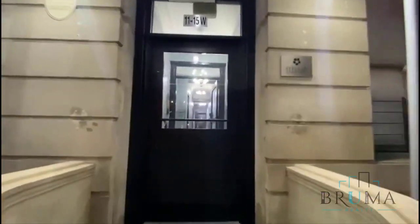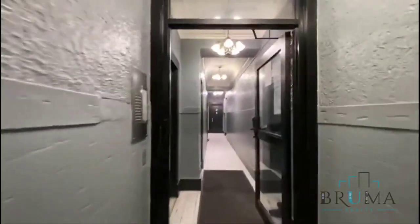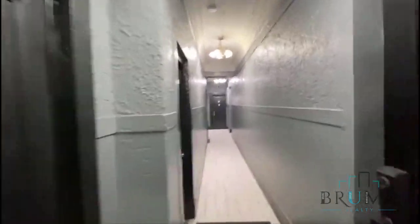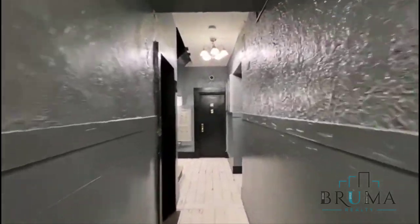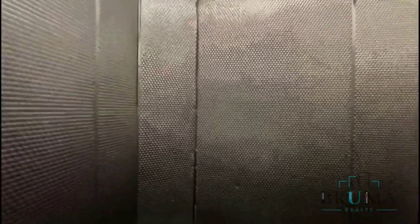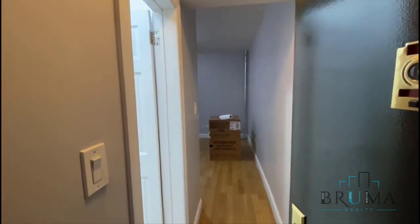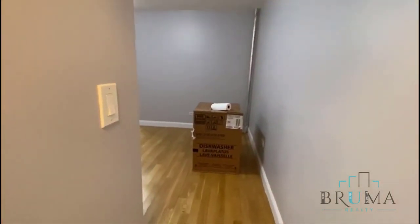Welcome to 1115 West 123rd Street. This is a very nice building with an elevator, and a second floor of an elevator building.